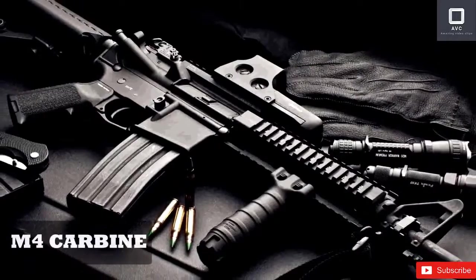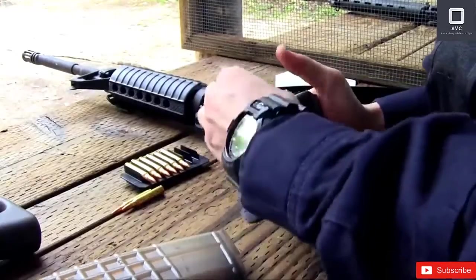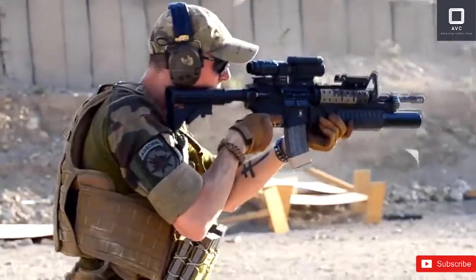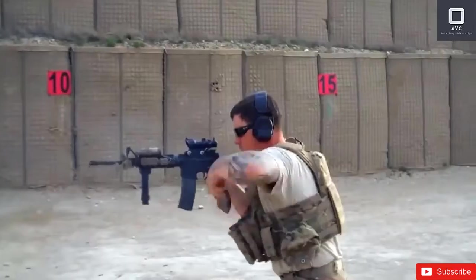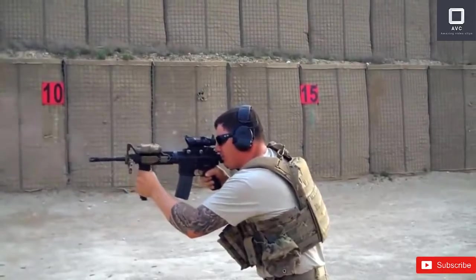The M4 Carbine. The M4 Carbine is the staple of the United States Army. It's the shorter version of the popular M16 rifle, which, in turn, is a military adaptation of the Armalite AR-15 rifle. The M4 Carbine has the same firepower as traditional assault rifles. Its firepower and portability make it an extremely effective and dangerous gun.